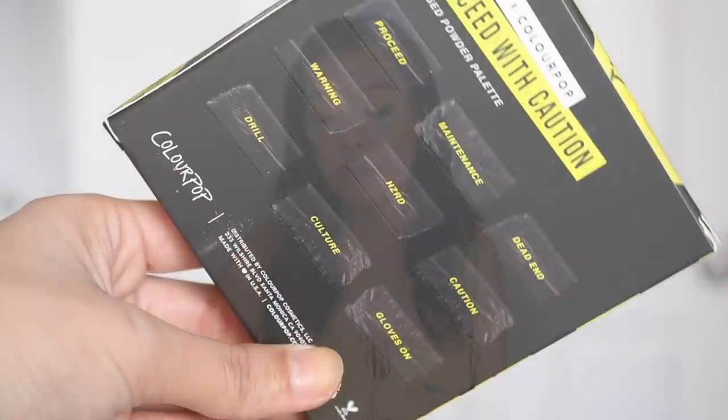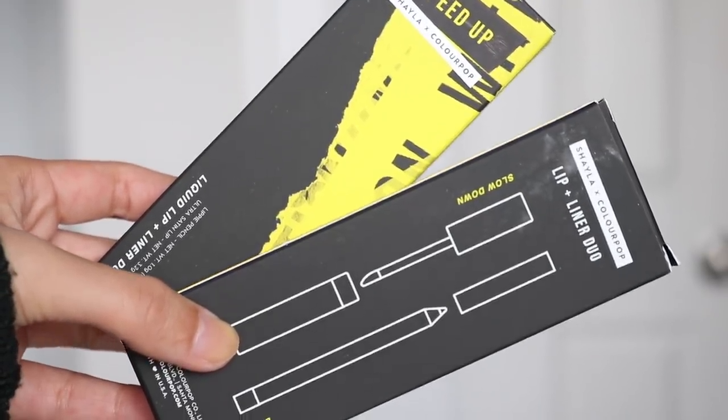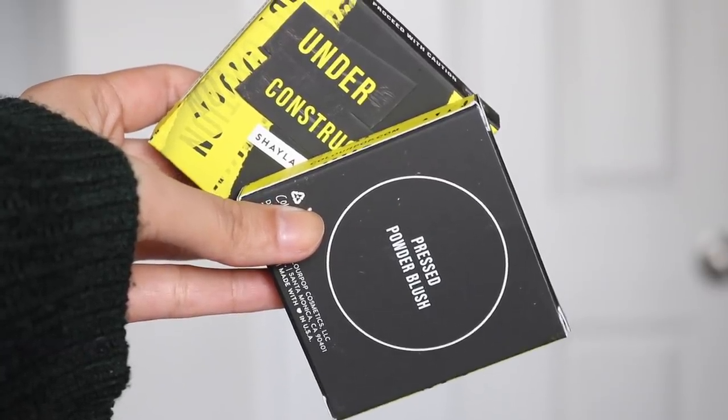Overall, the theme of the collection is very cohesive — you see it throughout the packaging. I love the blueprint on the back of the packaging, I think that's very smart and very on theme. I love the yellow and black. Just very cohesive. It's a really good, well-rounded collection in my opinion.